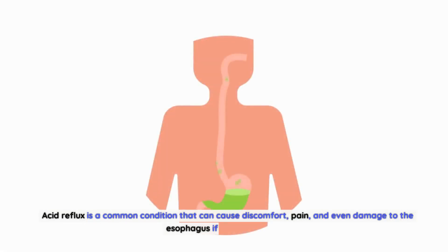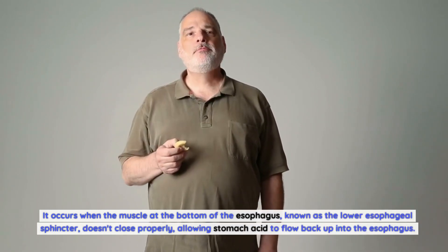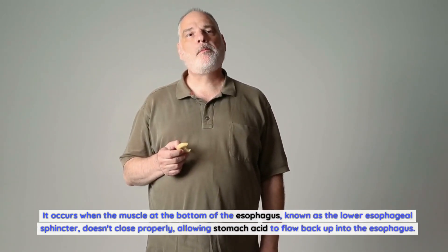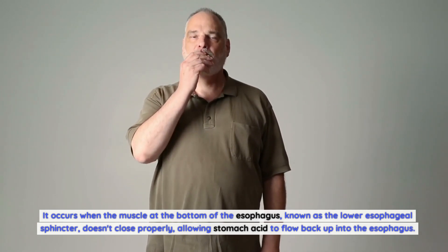Acid reflux is a common condition that can cause discomfort, pain, and even damage to the esophagus if left untreated. It occurs when the muscle at the bottom of the esophagus, known as the lower esophageal sphincter, doesn't close properly, allowing stomach acid to flow back up into the esophagus.